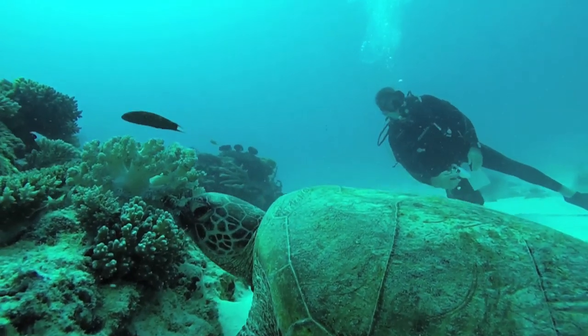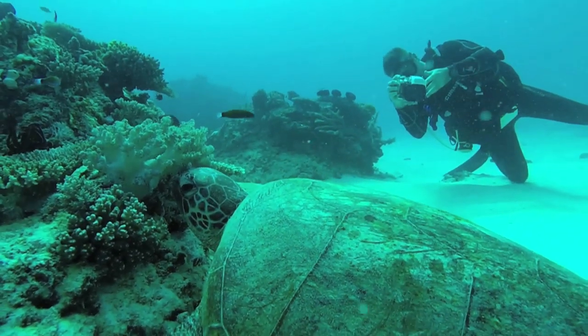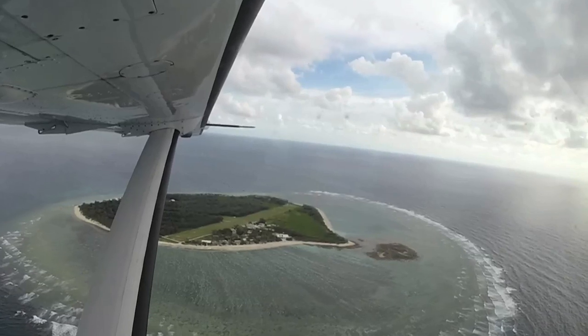Based on the low reproductive rates of sea turtles and threats to their survival, population recovery takes many decades. But in these waters off Queensland, some laws have been introduced specifically to protect the turtles.